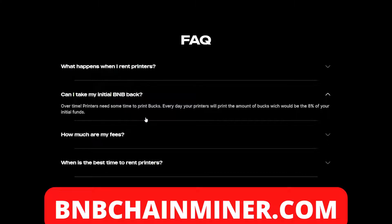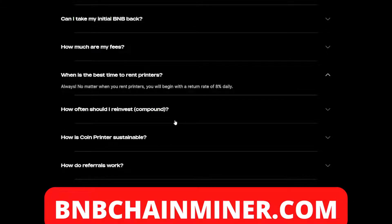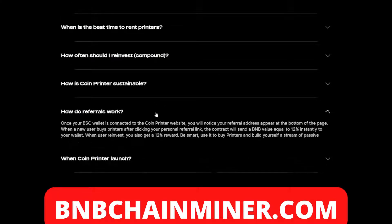Can you take your BMB back? Over time, printers need some time to print bucks. Every day your printers will print the amount of bucks, which would be eight percent of your initial funds. As for when is the best time to rent printers — always. No matter when you rent printers, you'll begin with a return rate of eight percent. At any point during the day you are able to rent printers and earn a minimum of eight percent.